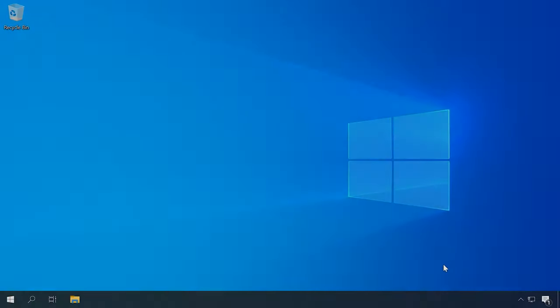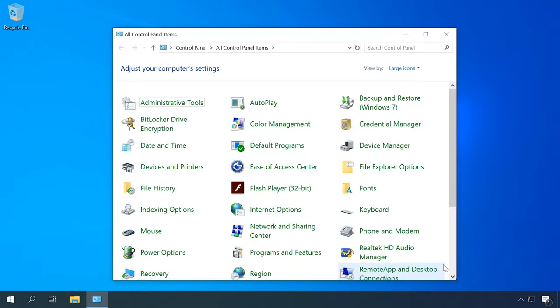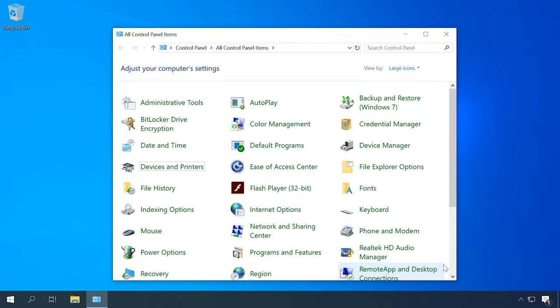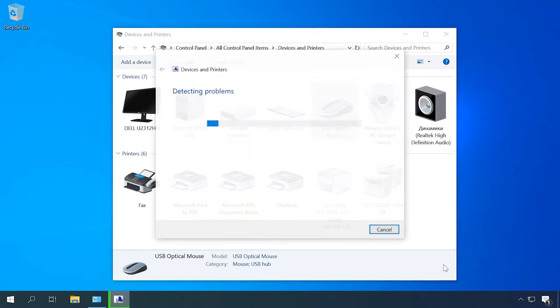Many users tend to underestimate the integrated Windows troubleshooter, but there are cases where it can help you solve the problem in a quick and easy way. Open Control Panel — Windows Plus R, then 'Control'. Use the Tab key and arrow keys to open Hardware and Sound, Devices and Printers. Select the mouse and press Shift plus F10, then select Troubleshoot. It starts a wizard to help you fix the problem.